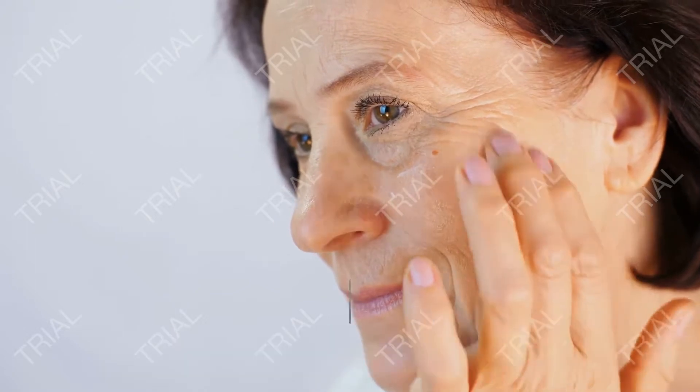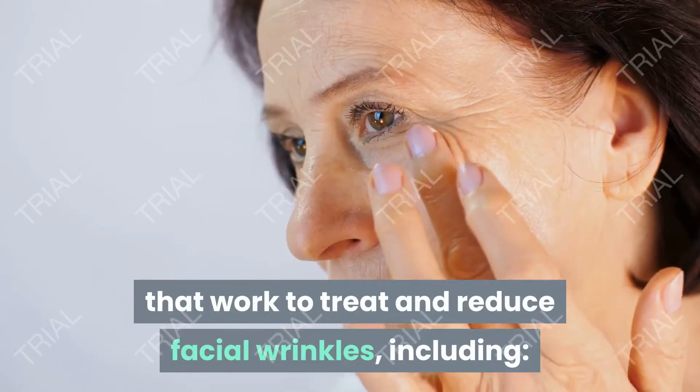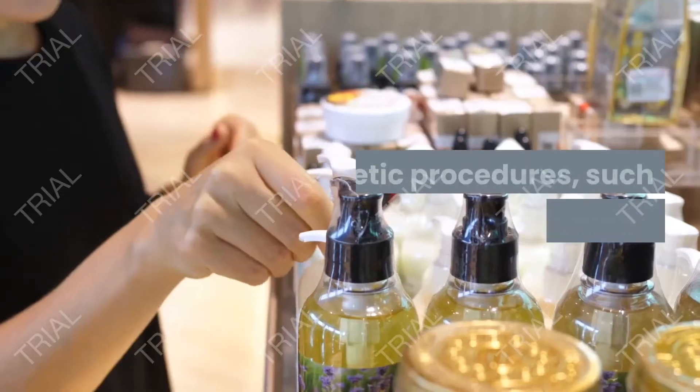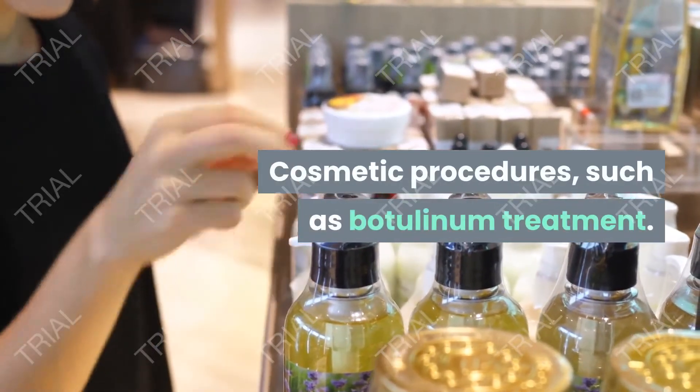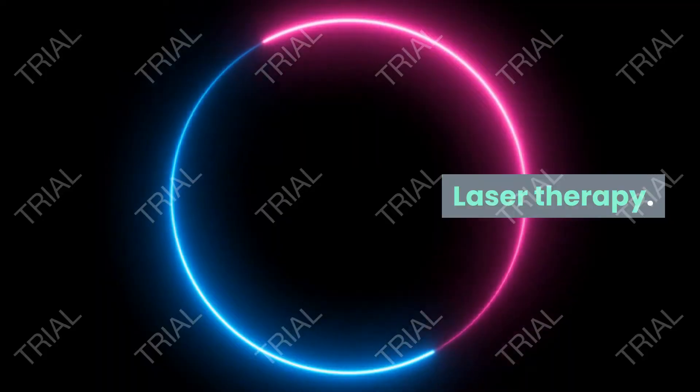Modern methods for treating facial wrinkles. There are many modern methods that work to treat and reduce facial wrinkles, including cosmetic procedures such as botulinum toxin treatment, chemical peels, and laser therapy.